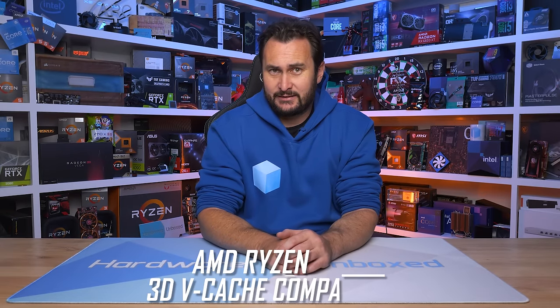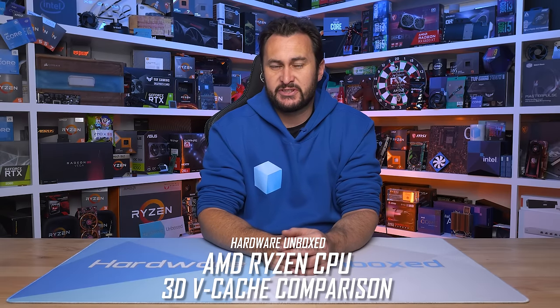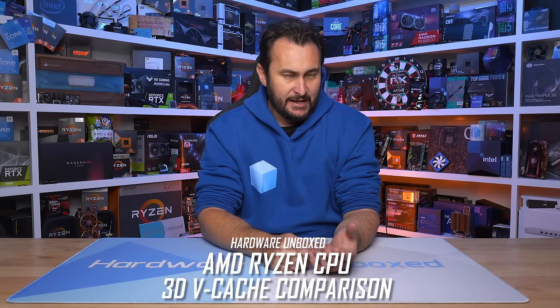A few weeks ago, I finally got around to testing the Ryzen 9 7900X 3D and found that for gaming it's not the best, suffering from the same dual CCD scheduling issues as the fully-fledged 7950X 3D. Still, it certainly wasn't terrible, but if you're mostly gaming, the 7800X 3D is the way to go.